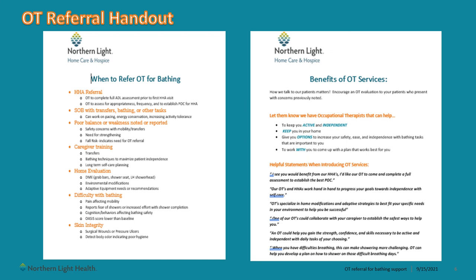We have put together a handout that we hope you will find helpful while out in the field. Please utilize this resource when considering an OT referral, as well as possible ways you can introduce OT services to our patients. Remember, your words matter and your patients look to you for guidance and recommendations as they recover. Providing statements to your patients on how you see OT can help benefit them is more effective than asking them if they want OT services.